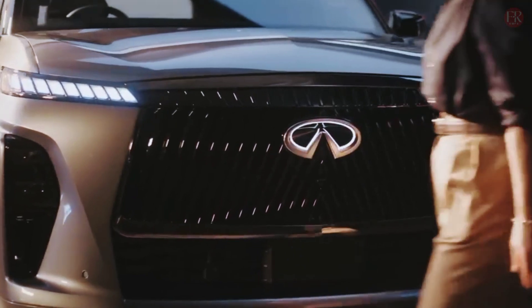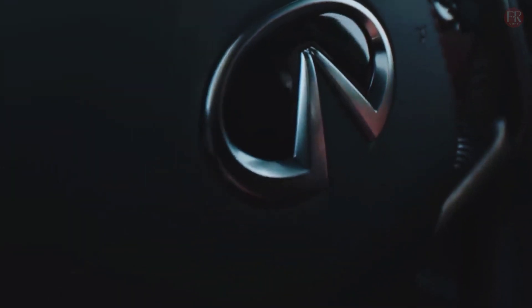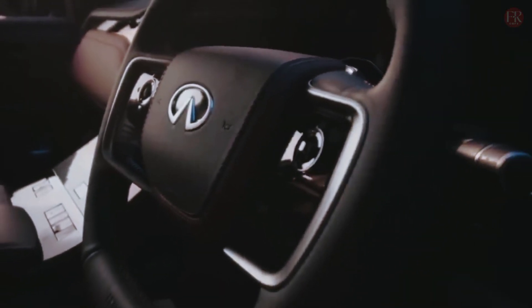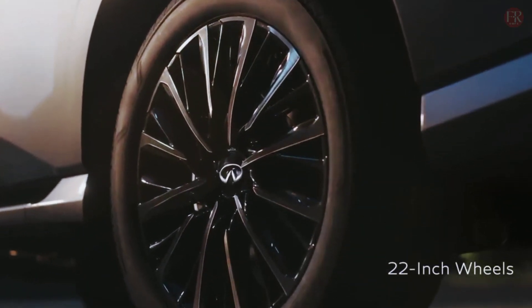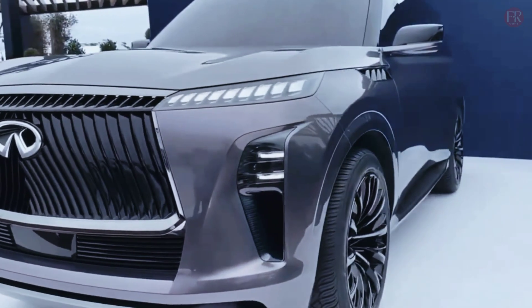The all-new 2025 QX80 will be the flagship SUV that leads Infiniti's luxury mark into a much-needed renaissance. By the time the 2025 QX80 debuts, the current generation will have been on the market for 15 years. The model dates to 2010, when it debuted as the QX56.